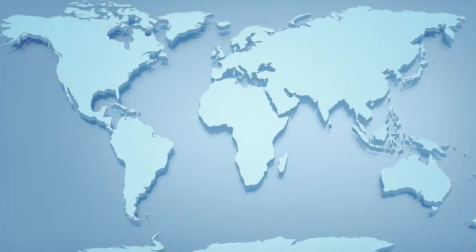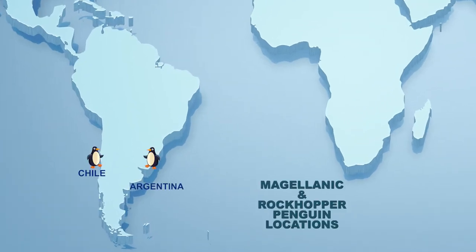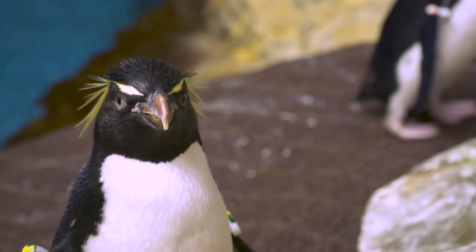Out in their natural habitat, Magellanic penguins are found along the coast of South America — Chile, Argentina, and the Falkland Islands — and then the Rockhoppers are found around the Falkland Islands as well. Some of them were hatched right here at our exhibit and some of them came from other zoos and aquariums, so we have a variety.